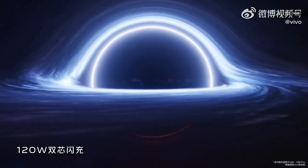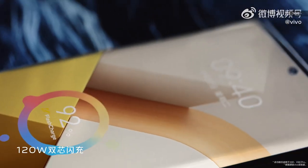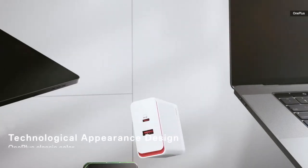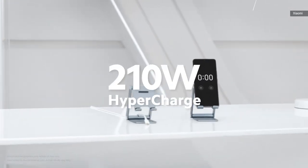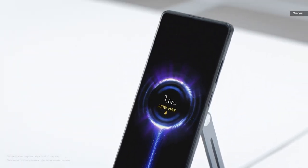In recent years, smartphone brands have been trying to outpace each other when it comes to charging speeds. Last year was mainly about the 120-watt or 150-watt offerings from the likes of Xiaomi, Vivo, and Oppo, which brought the charging time down to as low as 15 minutes.